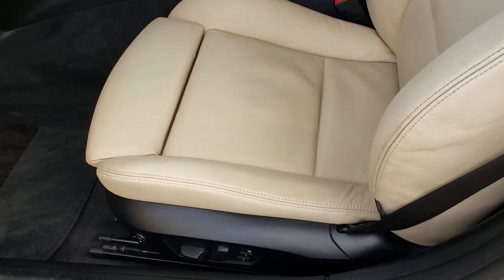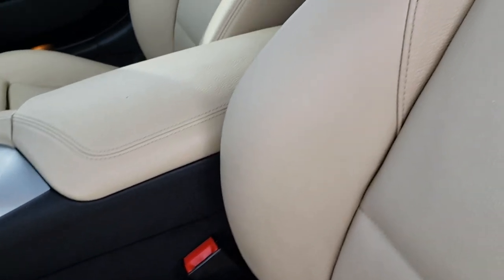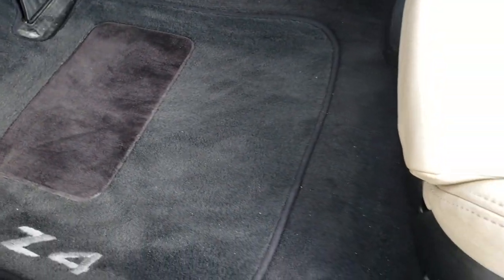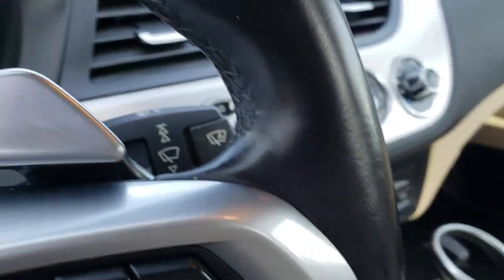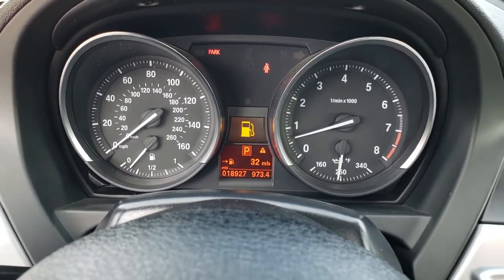Inside, this one has the heated leather seats. There are no rips or tears on these seats — just a little bit of wear on one, but nothing major. It has the factory floor mats throughout. As we hop inside the vehicle, you can see that this one has 18,927 miles.